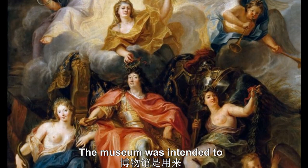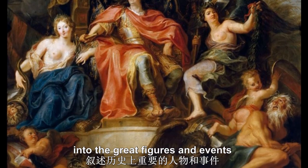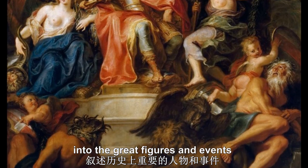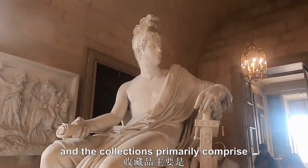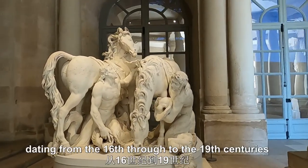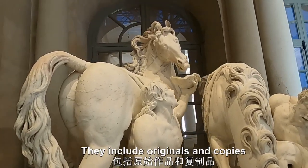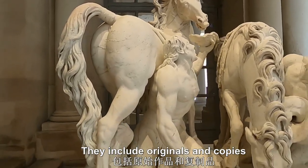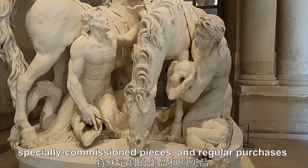The museum was intended to provide both historical and cultural insight into the great figures and events which shaped the history of France. The collections primarily comprise sculptures and paintings dating from the 16th through the 19th centuries. They include originals and copies, specially commissioned pieces, and regular purchases.